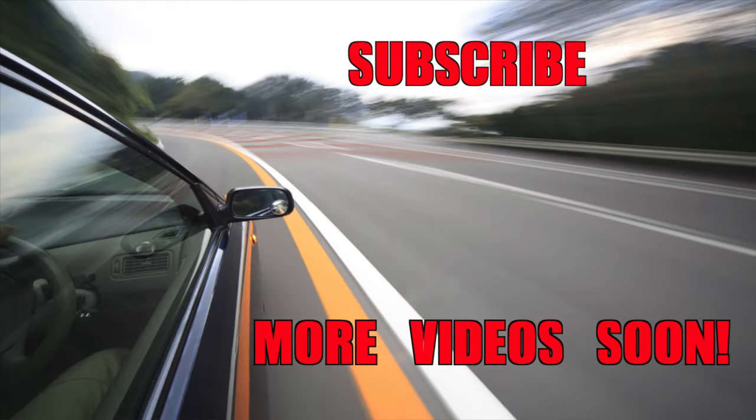Thank you for watching this video. For more videos, make sure you subscribe — there will be more coming soon. Thank you.